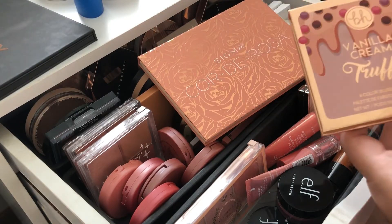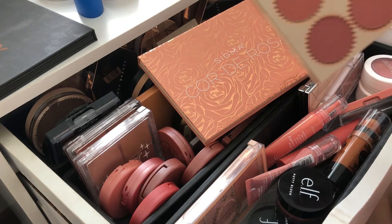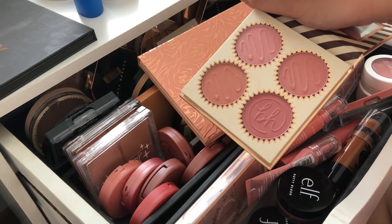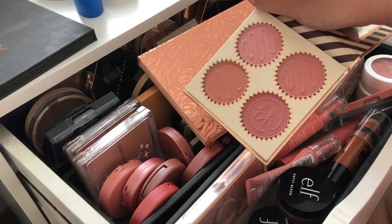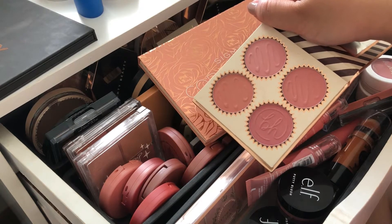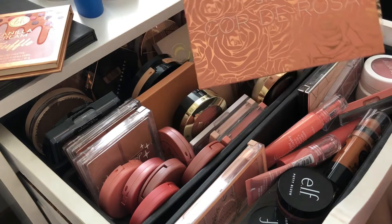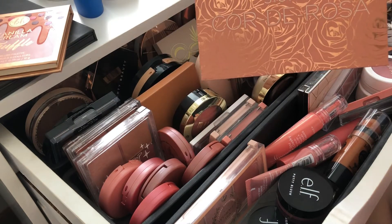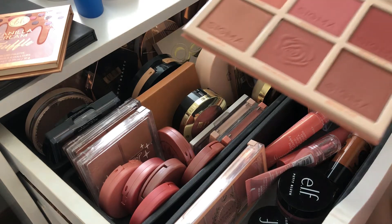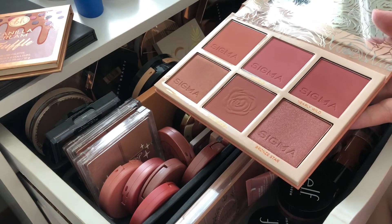I've already picked out two face palettes to use for the month of August. This one is by BH Cosmetics — it's the vanilla cream truffle, more of a neutral tone blush palette. And then I took out the Sigma Corduosa palette. I bought this last year when it was on sale, so I definitely want to put some use into it.